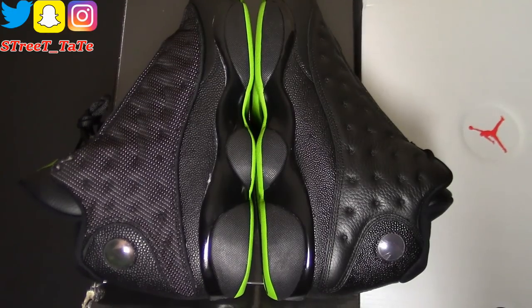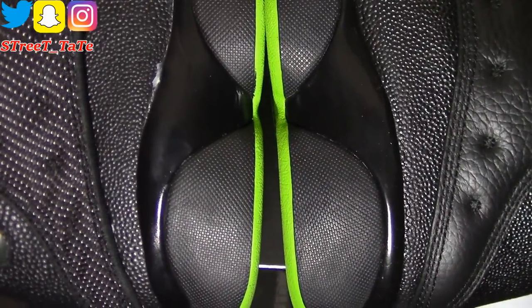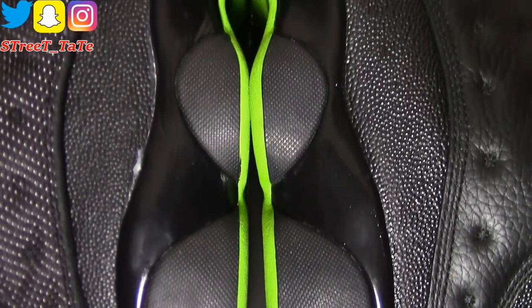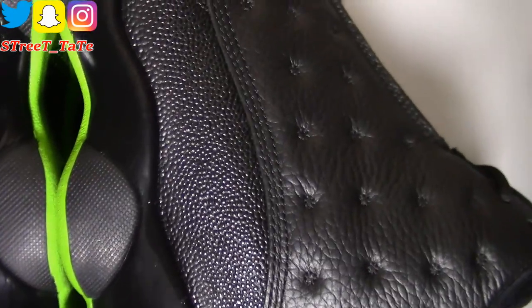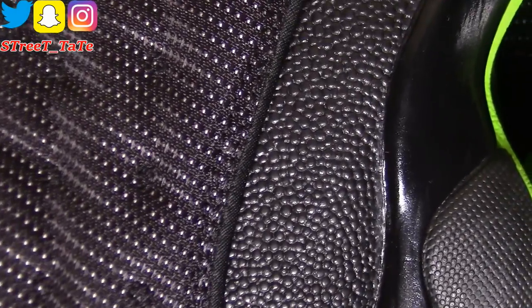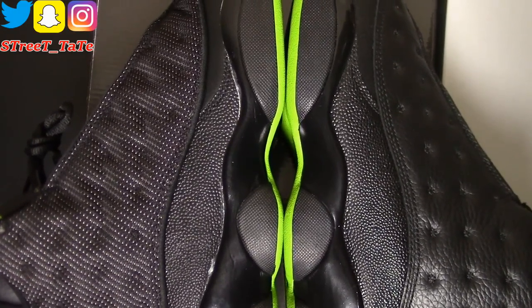Here are the outsides of both shoes — everything lines up well. Going closer, the gloss is on both midsoles and the traction pods are matte on both. The stingray pattern is on both shoes, but on the 2017 version the stingray pattern has slightly smaller dots, while the 2010 version has bigger dots.